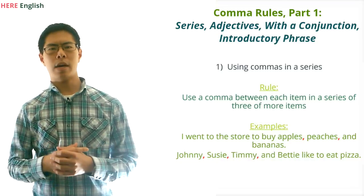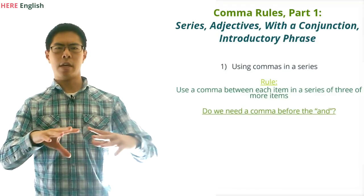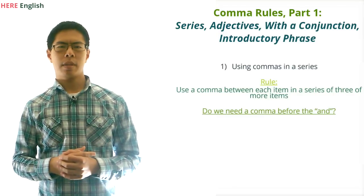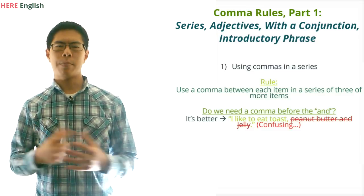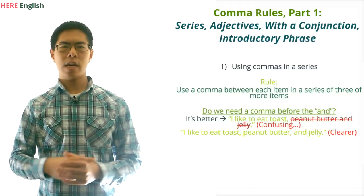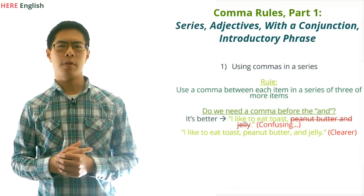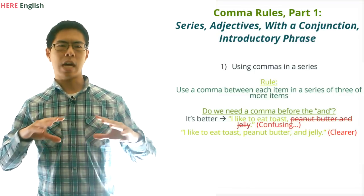Before we move on, we're going to point out two things. First, not everyone agrees that we should put a comma after the item that comes before the AND. In fact, some legitimate newspapers and magazines don't include the comma before the AND. But we're just going to say here that you simply should put the comma before the AND because it clears up confusion. For example, if we wrote 'I like to eat toast, peanut butter, and jelly' without the comma, we're not sure if the peanut butter and jelly are separate things in this list, or if peanut butter and jelly go together. Using the comma before the AND clears up that confusion, so always put a comma before the AND.